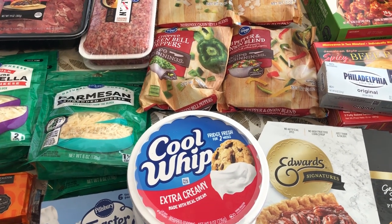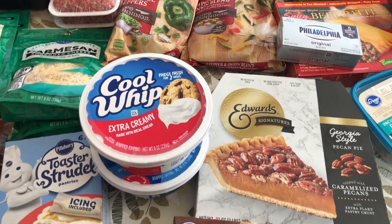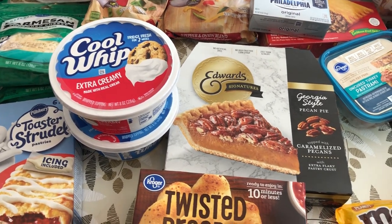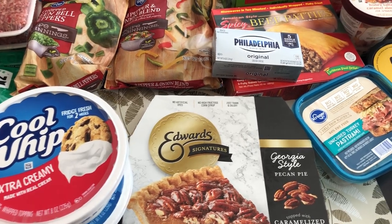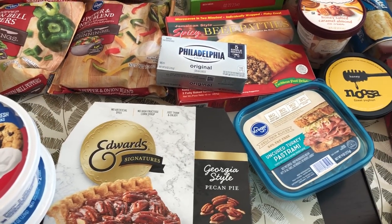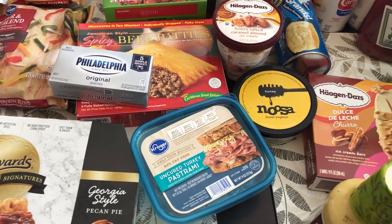Hey guys, welcome back to our channel. My name is Andrea with Foodimentary Adventures in Food. I'm here today with a Kroger haul. I spent $88 and some change — I had digital coupons, paper coupons, and also $25 in Fetch Rewards. So let's jump right in.